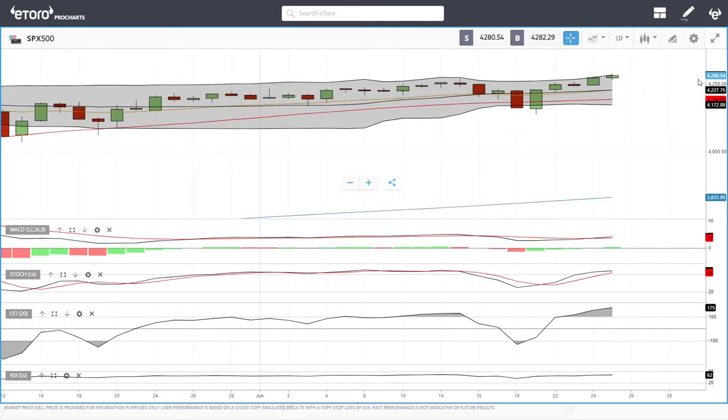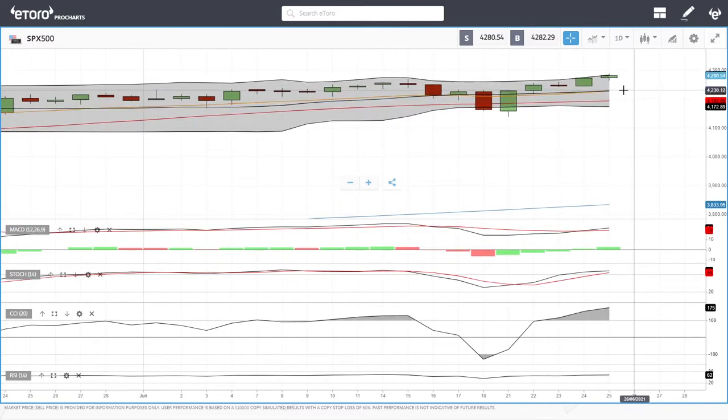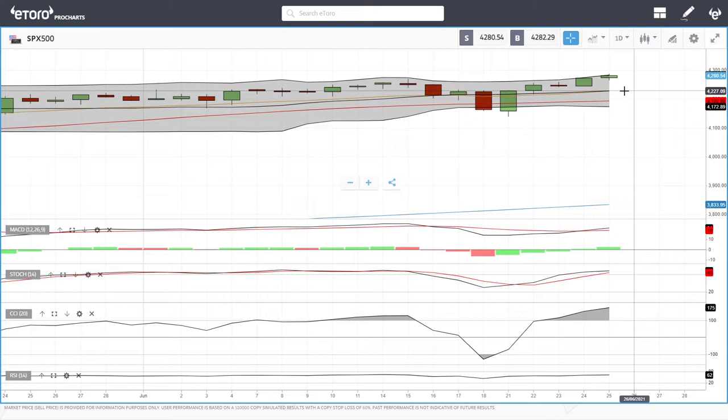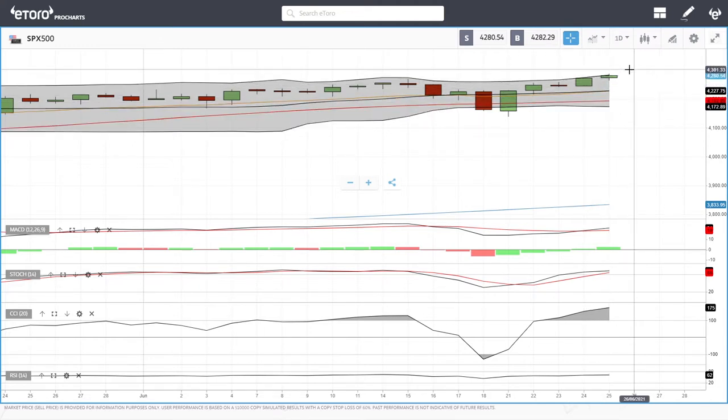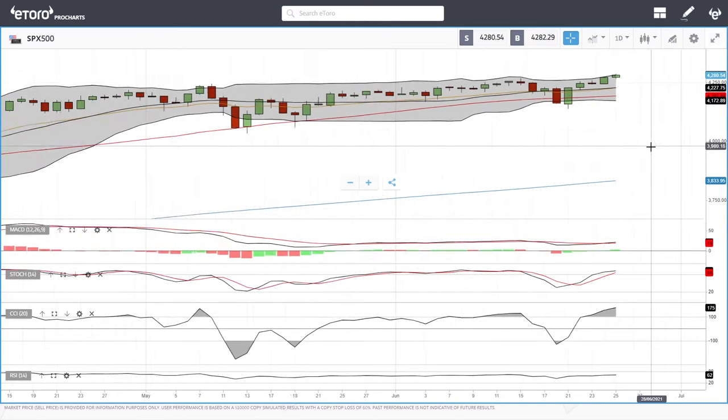We'll start by looking at the S&P 500. As you can see, on Friday we rallied quite a bit and we're up at 4,280. At this point it kind of looks like we're heading towards 4,400, but we are getting fairly stretched in the Bollinger Band. A pullback towards the middle, roughly 4,227, could be expected this week, or we could see a rally up towards 4,300 and then a pullback.